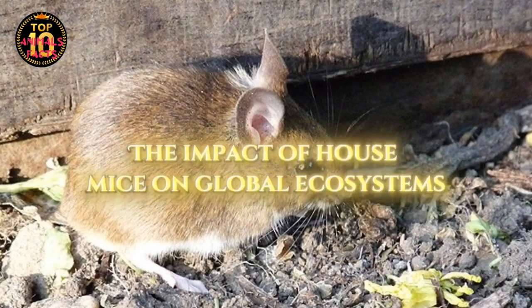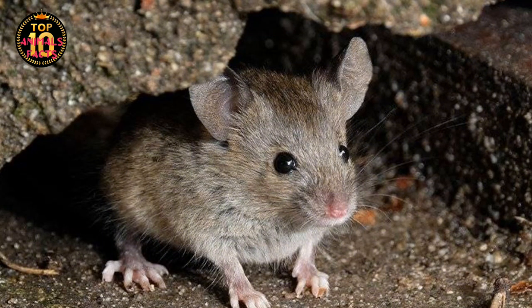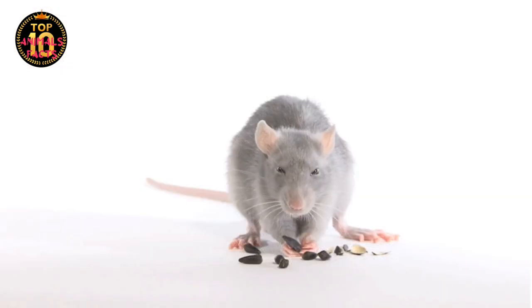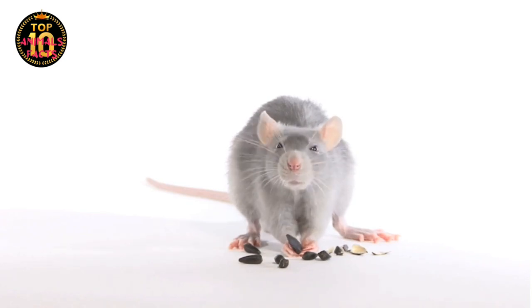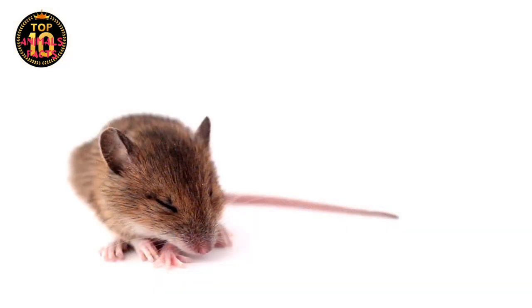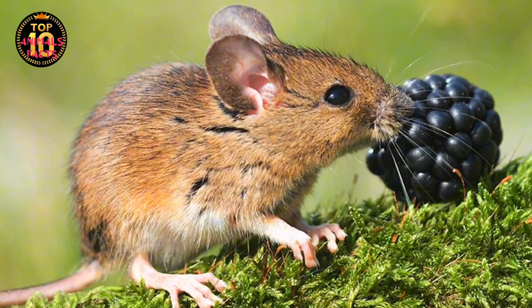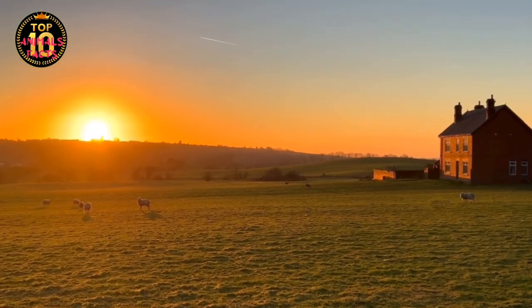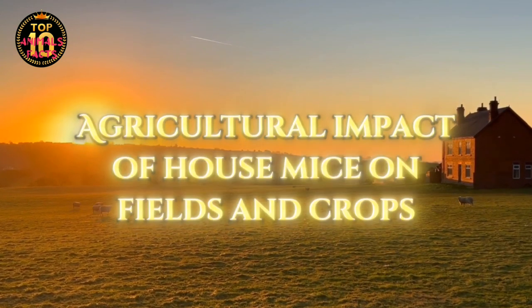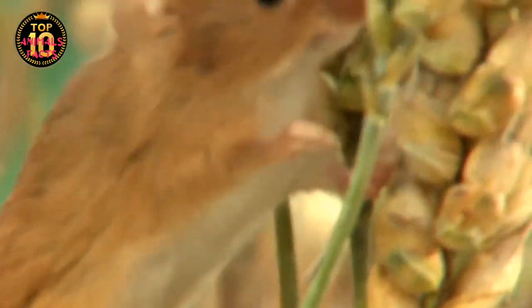But the global spread of house mice is not just a tale of travel and survival — it's also a story of impact. These tiny creatures have left their mark on every corner of the globe, forever altering the ecosystems they've infiltrated. What happens when house mice infiltrate human societies? Let's start with agriculture. Picture a field of grain, ripe and golden under the sun. Now imagine a group of house mice, tiny as they are, nibbling away at the base of these stalks.